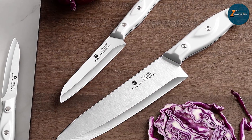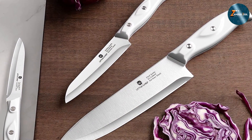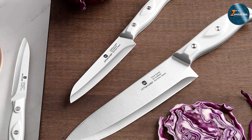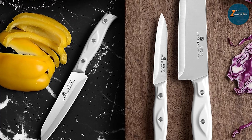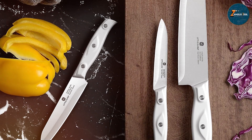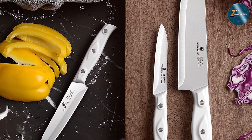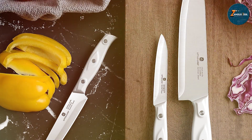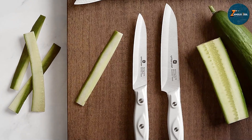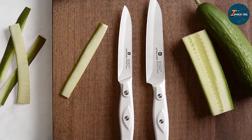The handles are ergonomically designed to provide a comfortable grip and reduce fatigue. In terms of durability, the high carbon steel construction ensures that these knives will last for years with proper care — they are resistant to rust and stains, making them easy to maintain. The knives are also lightweight, which makes them easy to handle and control. The Little Chef Chef Knife Set is ideal for those who need a reliable set of knives without taking up too much space.